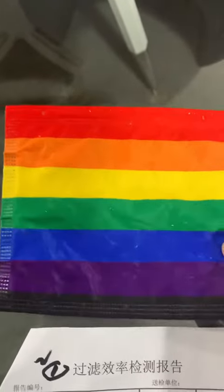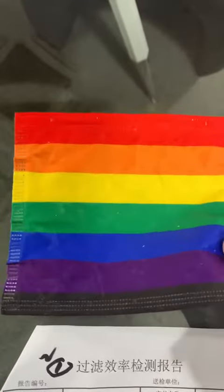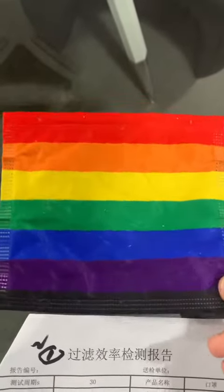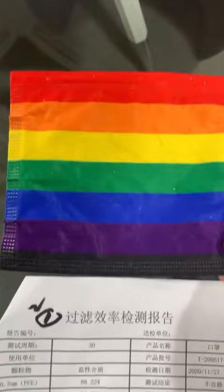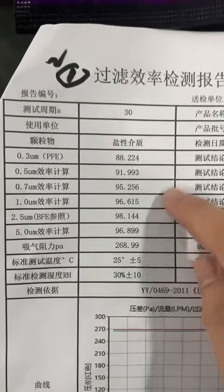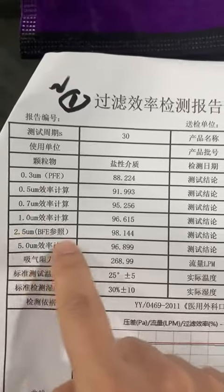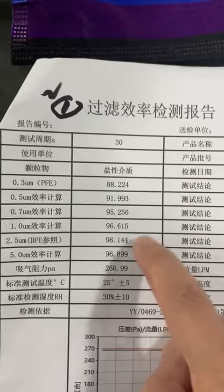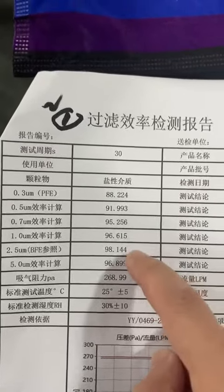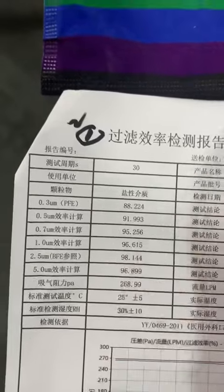Can you see this mask? This one has been washed and dried 10 times. We've done four of them together and that's the test result. You can see the BFE is about 3 nanometers, but we set it to 2.5 to be conservative. It's still above 98 percent filtration level.